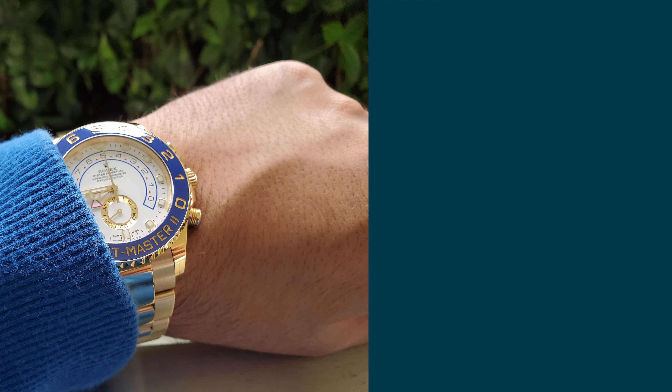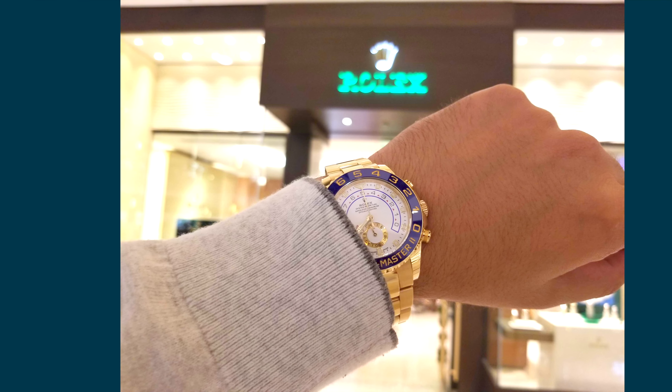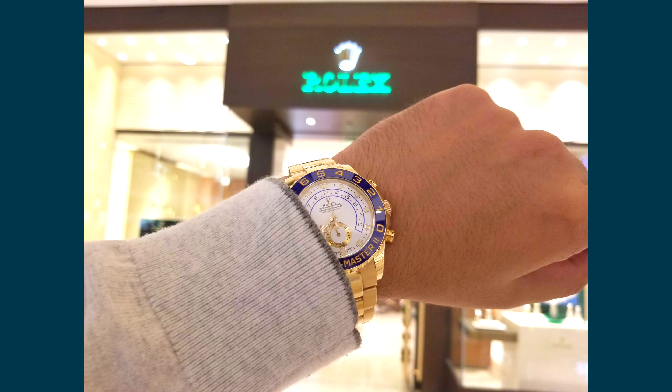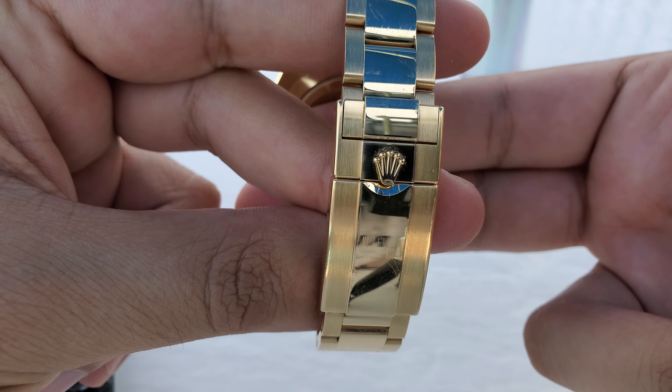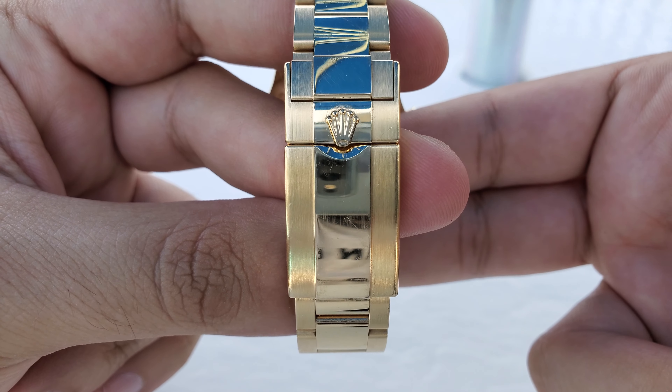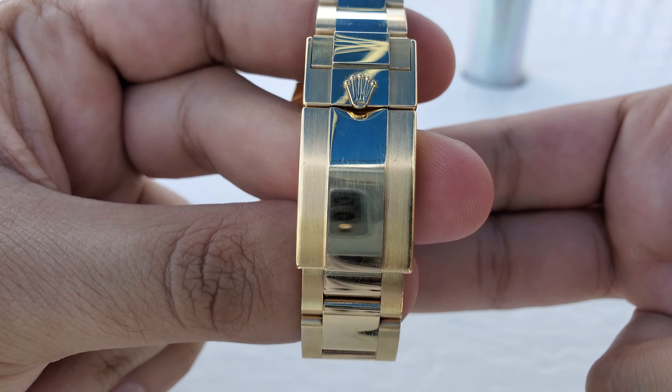Another surprise to me was how versatile the watch is with any attire. Whether formal, casual, or a night on the town, it's the perfect companion for any look, which really is a pleasant surprise. I honestly thought I would only be wearing this at suit and tie gatherings, but I was wrong. A very welcome accessory to your inventory, whether that inventory is for business or pleasure.